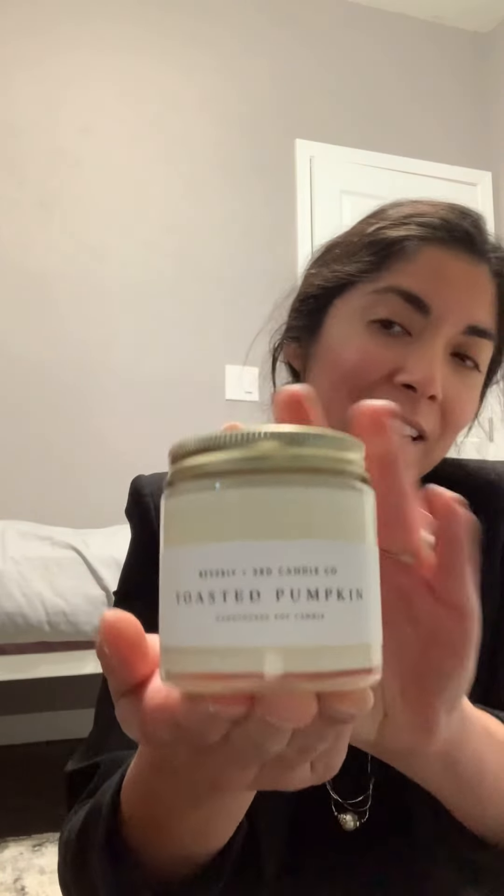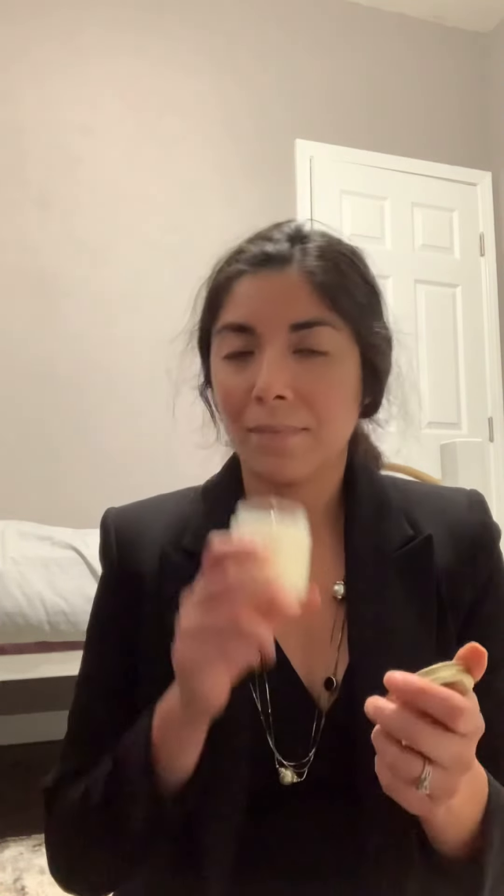Ooh, toasted pumpkin! So that is the typography, and it's a cute little candle — it has a nice ivory color. It's a hand-poured soy candle. It smells like a pumpkin pie, it really does. I make pumpkin pie every Thanksgiving and sometimes on Christmas too. It smells like the filling of the pumpkin pie — delicious. Toasted pumpkin, so it definitely goes with the season and I love the fall.